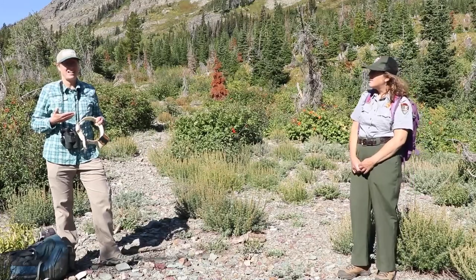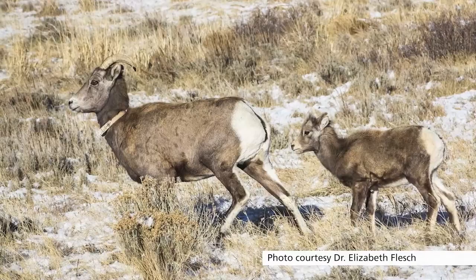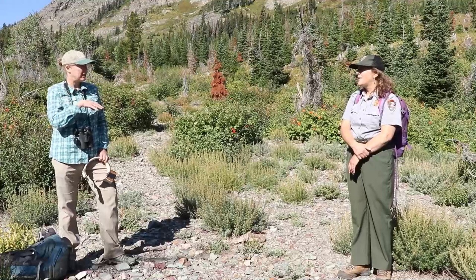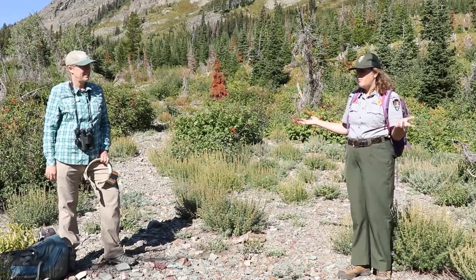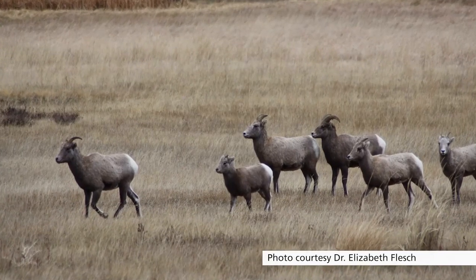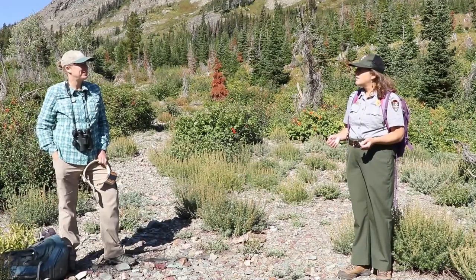The GPS collar data gives us really fine-scale information — a location every few hours — about how the bighorn sheep are moving across the landscape, whether it's to mineral licks, lambing areas, or rutting areas. We're going to pair that with genetic data, which tells us more about long-term movements and how genes flow between different parts of the population. So that would be a lot longer term because you're looking at how genes move across many different generations across these populations. Exactly — a single individual will carry their genes somewhere, and if they have offspring it gets more diffuse in that part of the population.